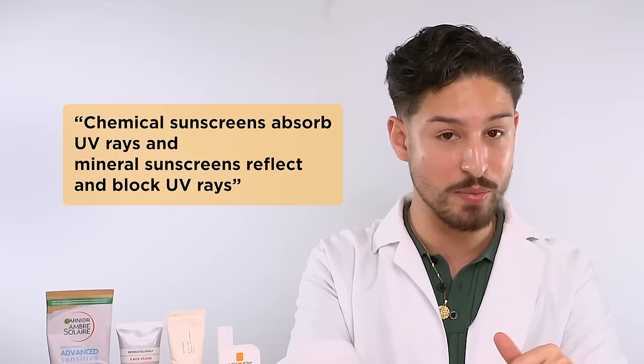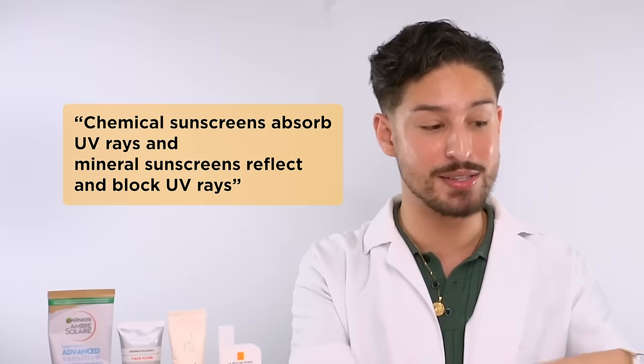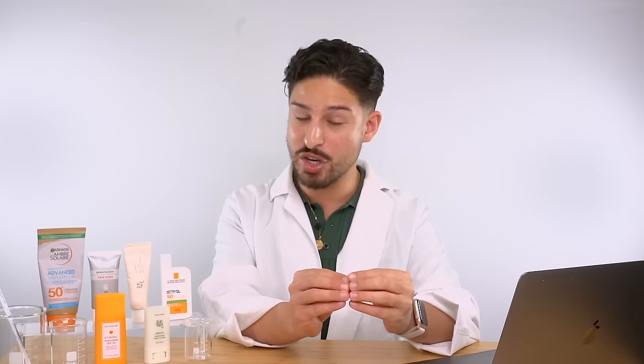The next misconception is that chemical filters work by absorbing UV while mineral filters form a physical barrier and block UV rays. As we now know, that is not the case. Both mineral and chemical UV filters work by absorbing, converting, and releasing UV energy in the form of very minimal heat. With mineral filters, they do reflect a small percentage of UV rays, but for the most part they also function through absorption.